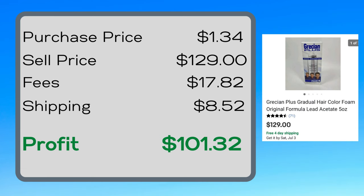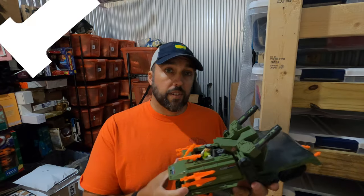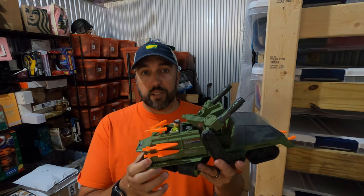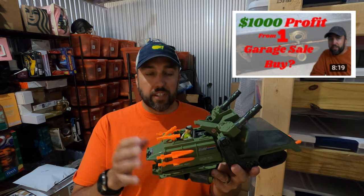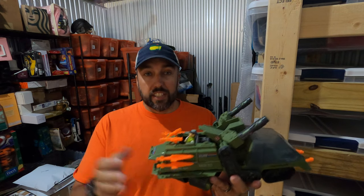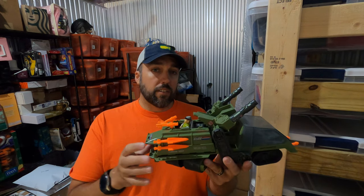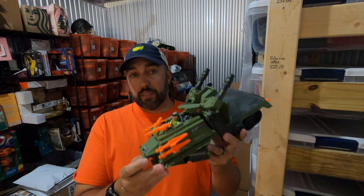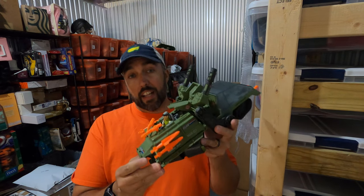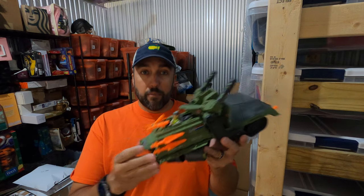If you guys remember, I paid $75 for a huge trunk of vintage GI Joes at a garage sale — had a bunch of figures and vehicles in it, and that calculates to less than a dollar a piece for each listing. This Snow Cat vehicle sold for $55, which puts me over the thousand dollar mark in profit for that one lot. Pretty happy about that.